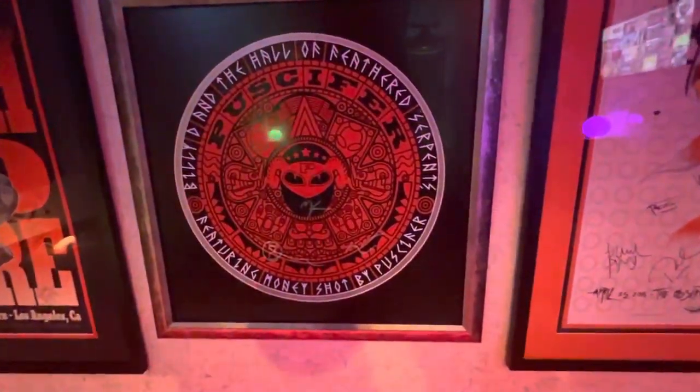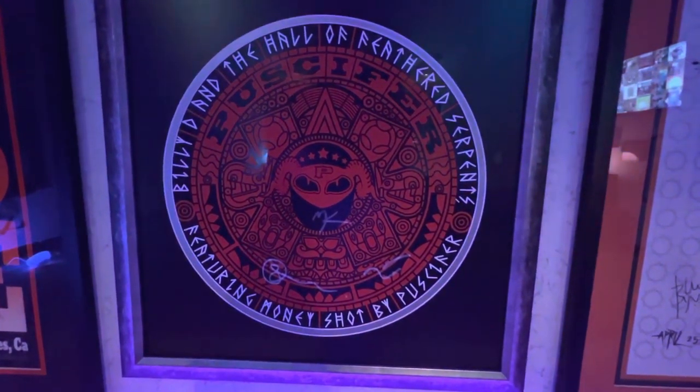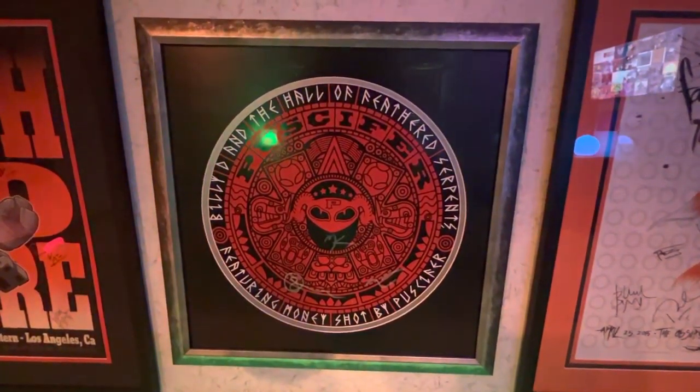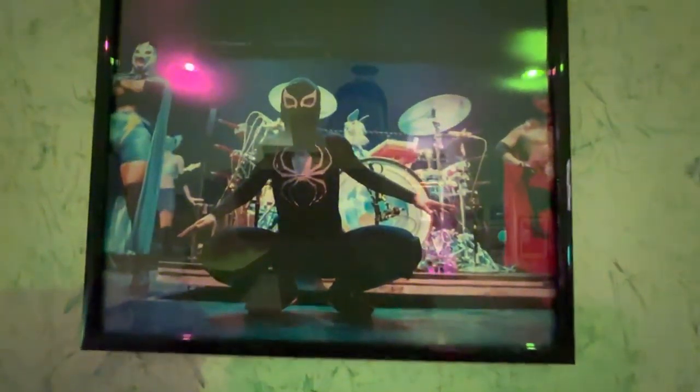Next up from another digital concert, but a really awesome poster — the Money Shot concert that Pucifer held, signed by the band. And it was round, so I definitely had to get a custom frame for this one. And a picture of him from that show — they had all the luchadors performing while they were doing stuff.